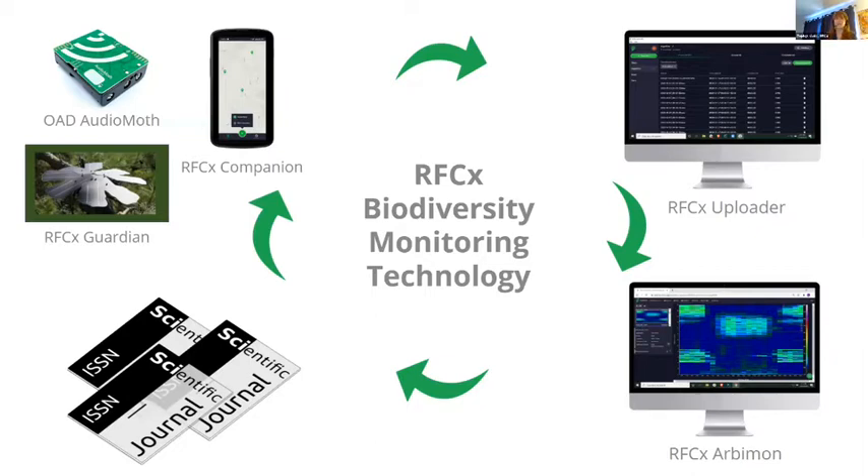You could have 50 recorders streaming constantly for a week or a month, resulting in a huge number of files. We've built a system for uploading that audio into a platform called RFCX Arbimon.